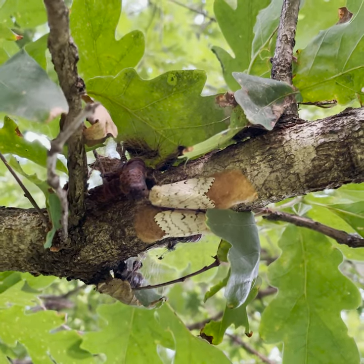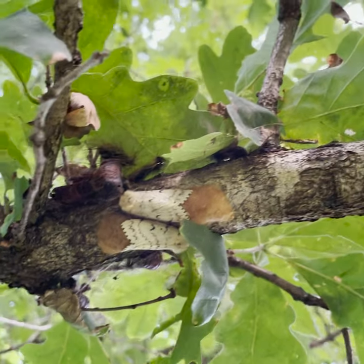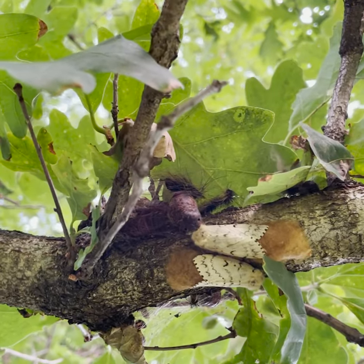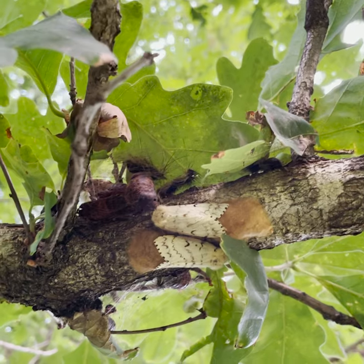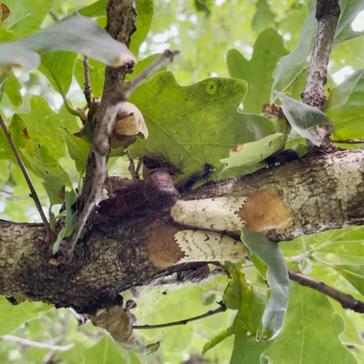You can also use a soapy spray: mix dish soap and water in a garden sprayer and apply it to the caterpillars climbing the trunks, to your decks, to your siding — anything like that.